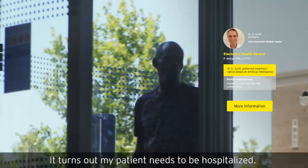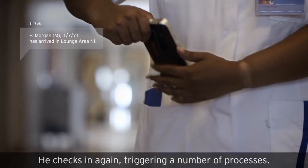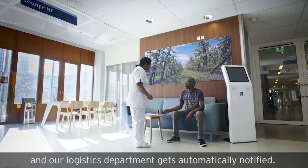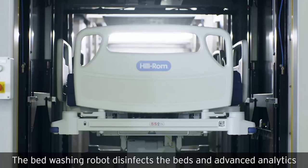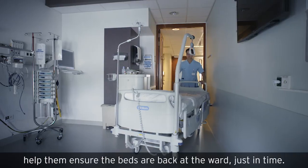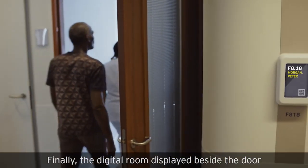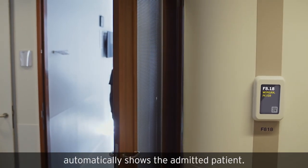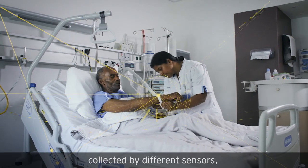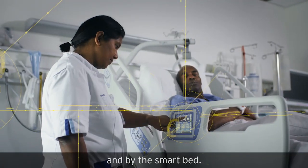It turns out my patient needs to be hospitalized. He checks in again, triggering a number of processes. The nurse knows exactly when the patient has arrived, and our logistics department gets automatically notified. The bed-washing robot disinfects the beds, and advanced analytics help ensure the beds are back at the ward just in time. Finally, the digital room display beside the door automatically shows the admitted patient. The EHR receives data collected by different sensors, a smart wristband enabled with indoor GPS and a panic button, and by the smart bed.